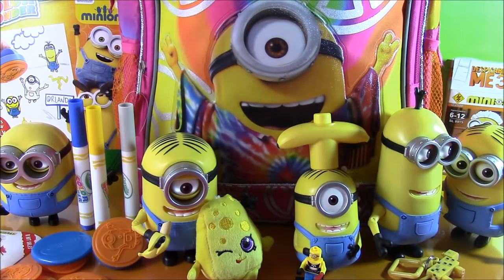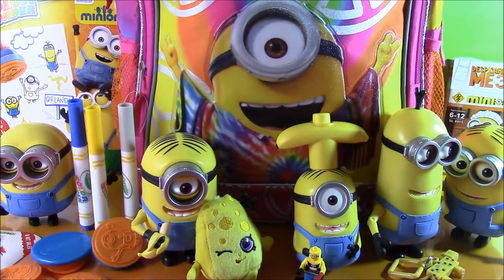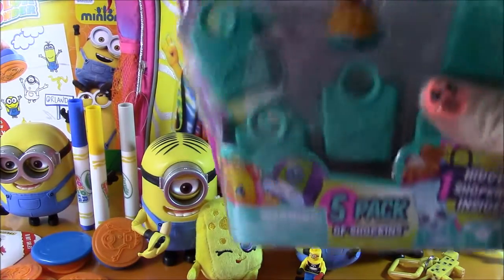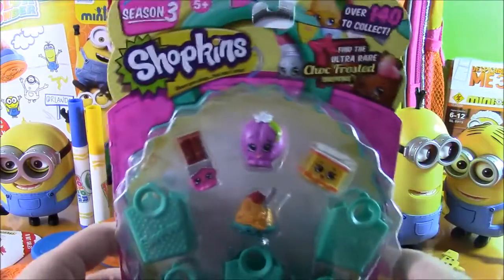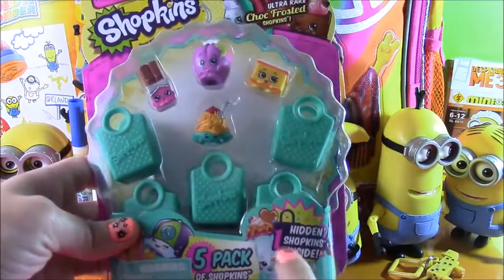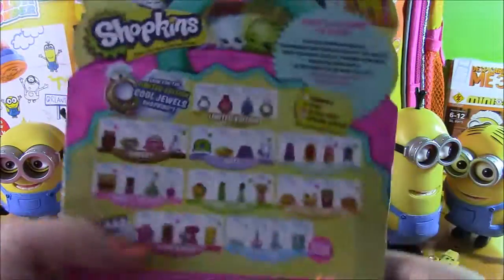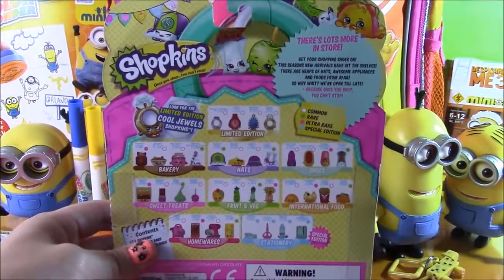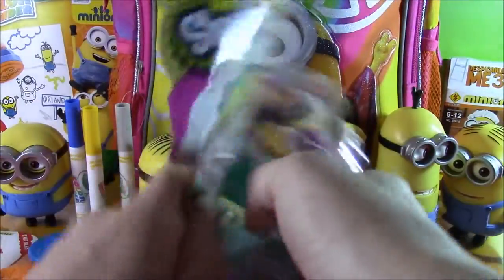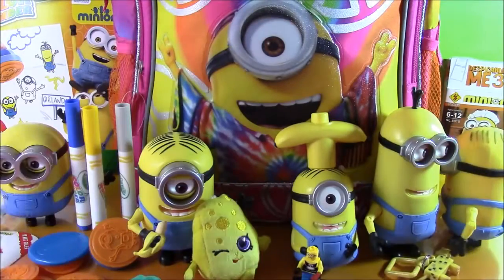I'm reaching in — let's see what else we're going to get. It's not a Minions toy, but it is a Shopkins Season 3 Five Pack. It's got one hidden Shopkins inside. Let's open it up and see what characters we're going to get — we love Shopkins. Let's rip this open; I cannot wait to see what Shopkins I'm going to add to the collection. I have so many already from Season 3.